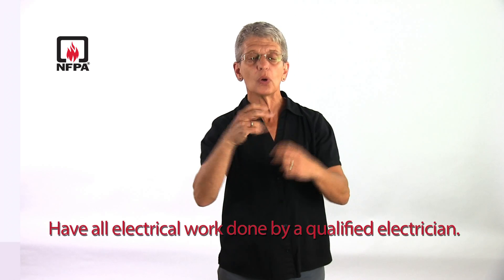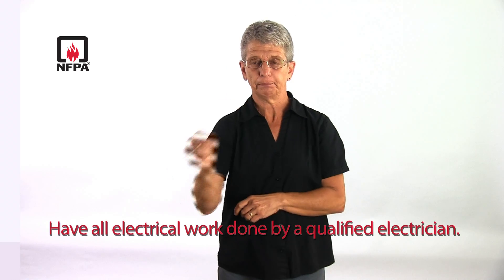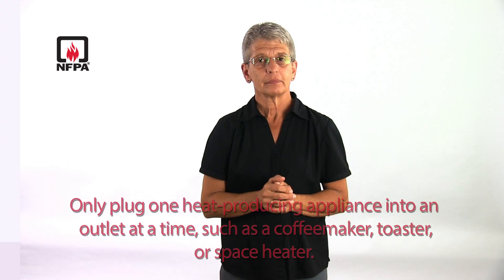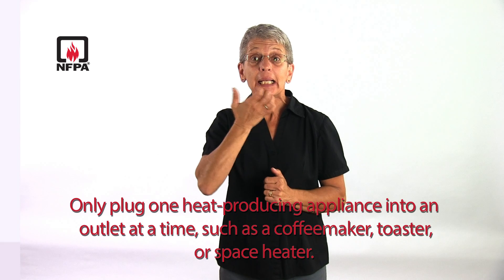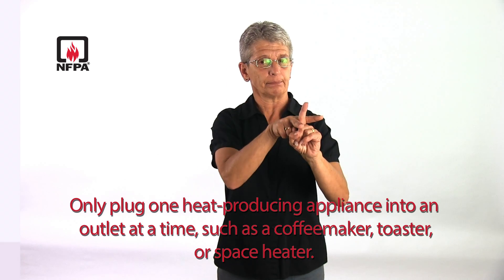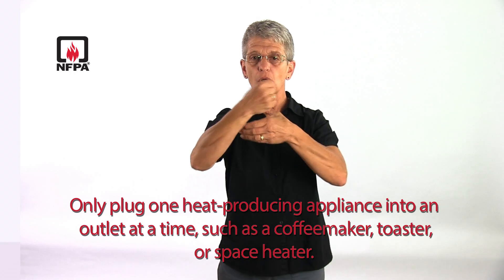Have all electrical work done by a qualified electrician. Only plug one heat-producing appliance into an outlet at a time, such as a coffee maker, toaster, or space heater.